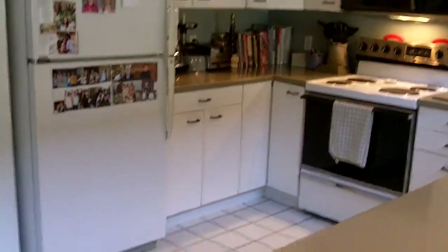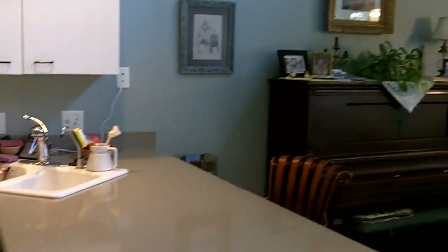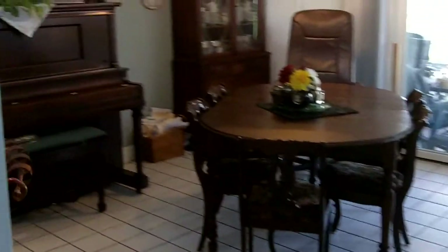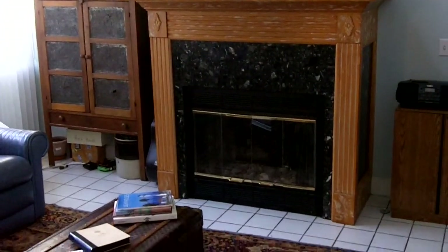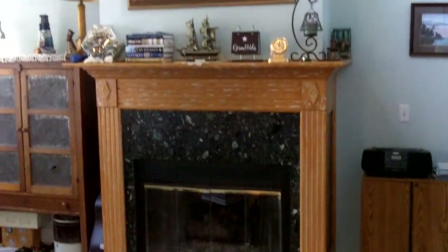The kitchen features a solid-surface countertop. Here you see the open dining area. We do have cathedral ceilings here — nice tall ceilings — with tons of natural light coming through those clerestory windows upstairs. And there's a gorgeous gas fire log with mantel in the great room.